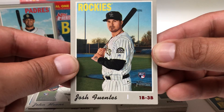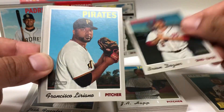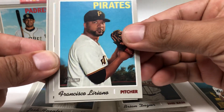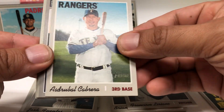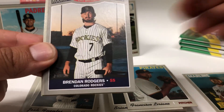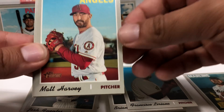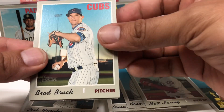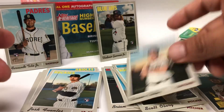Josh Fuentes, Brian Dozier, Francisco Leriano, Cabrera again. Brandon Rogers, Matt Harvey, Brad Brach, Scott Oberg and Carson Kelly.